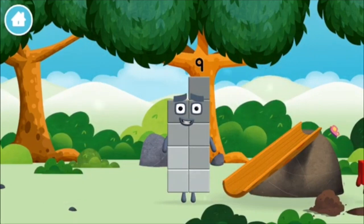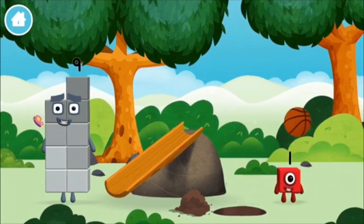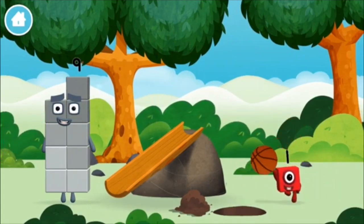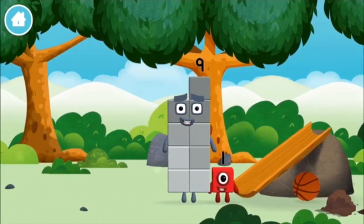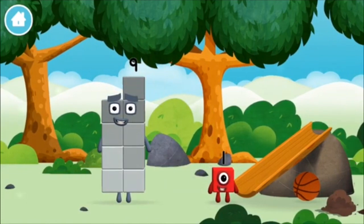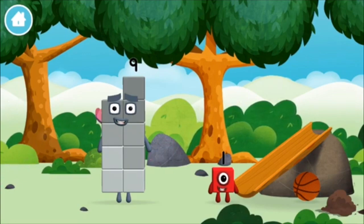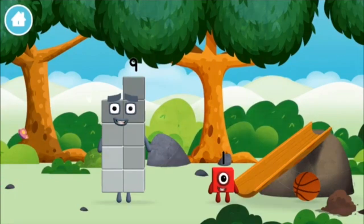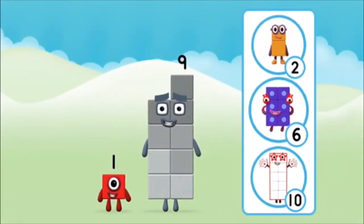You found a number block. You found a number block. A basketball. I am not one. One block. Which number block do you think adding these together will equal?